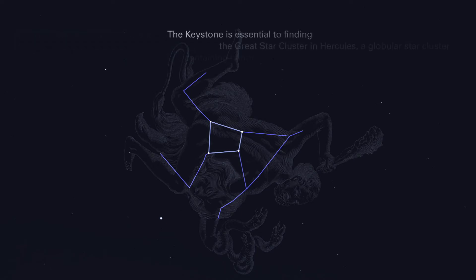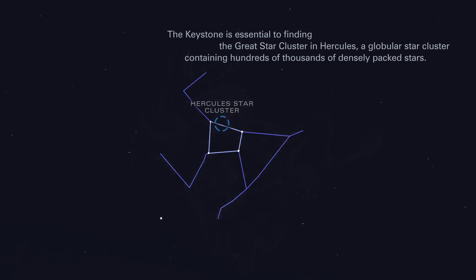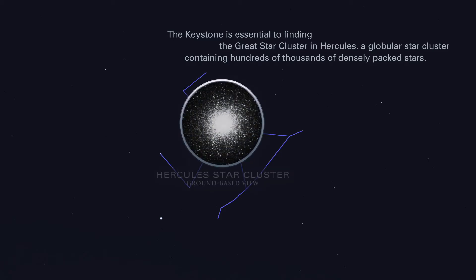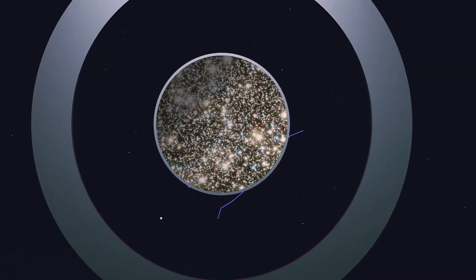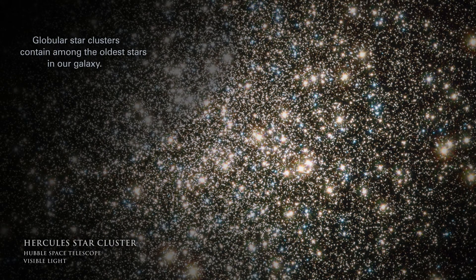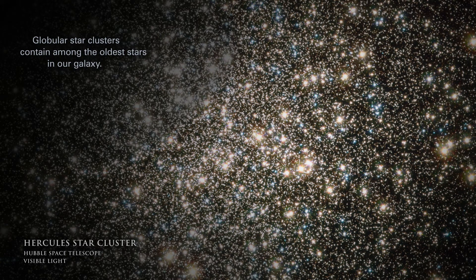The Keystone is essential to finding the Great Star Cluster in Hercules, a globular star cluster containing hundreds of thousands of densely packed stars. Globular star clusters contain among the oldest stars in our galaxy.